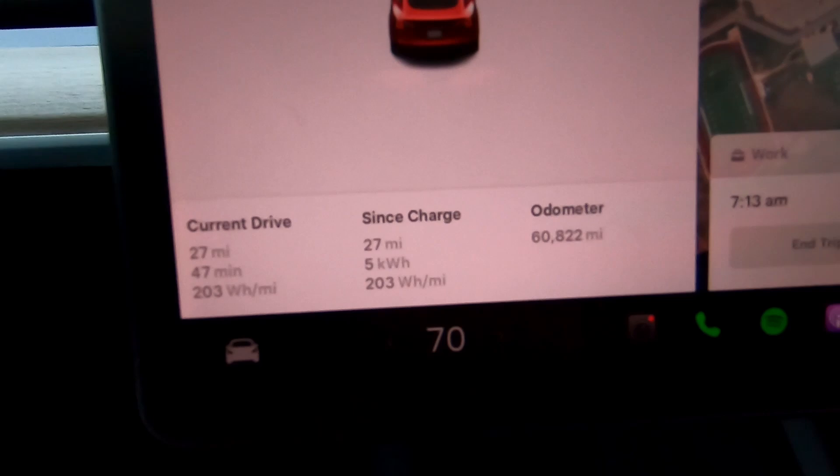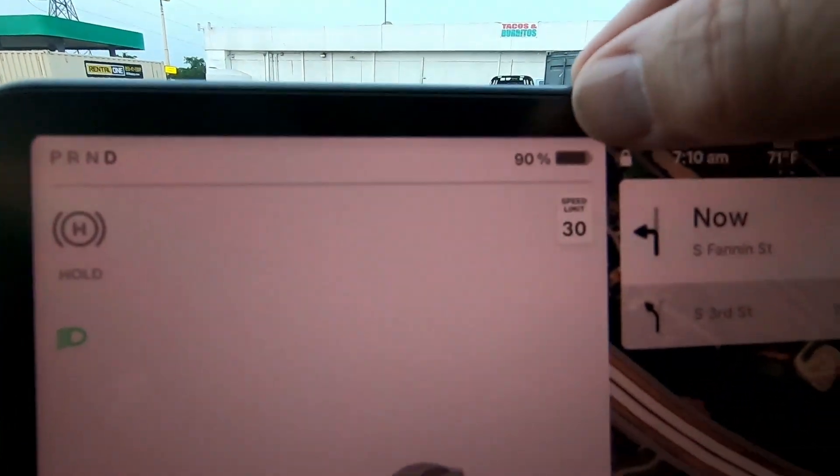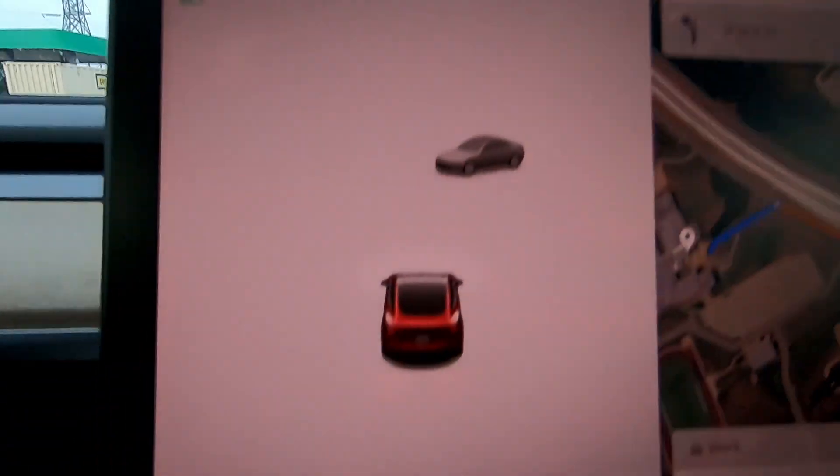I can't get the exact same parking space as yesterday — there's a car there — but I'm just around the corner from work again. I drove 27 miles, used five kilowatt hours, at an average efficiency of 203 watt hours per mile. We're at 90% state of charge with 233 miles of predicted range. That means we used 25 miles of predicted range for 27 miles of driving — a little better than yesterday. Cabin overheat protection is off and sentry mode is off. It's supposed to be the same temperature this afternoon — around 85 to 86 degrees. We shall see how much range I have left when I leave work.